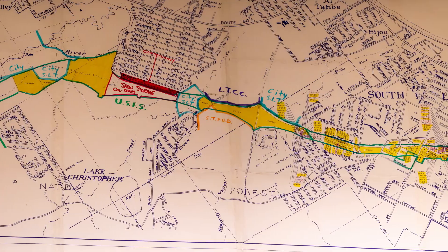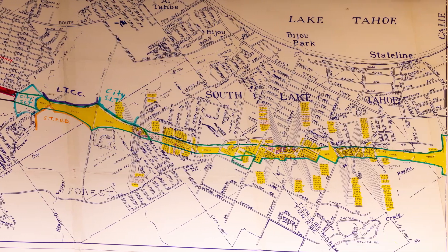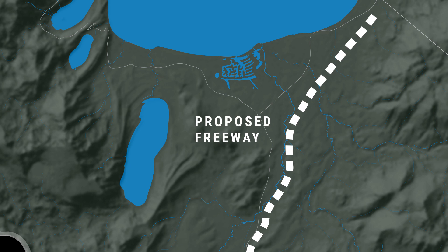The Greenway is being constructed in a historic Caltrans right-of-way. At one point, Caltrans was planning to develop a major freeway through the California side of the Lake Tahoe Basin. Because of growth controls in Lake Tahoe, that freeway wasn't built, and that right-of-way was given to another state agency — the California Tahoe Conservancy.